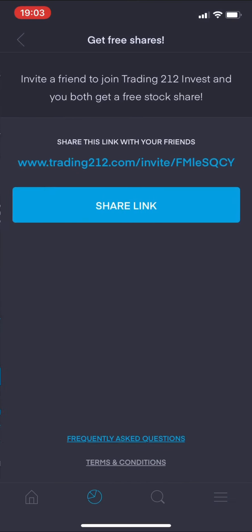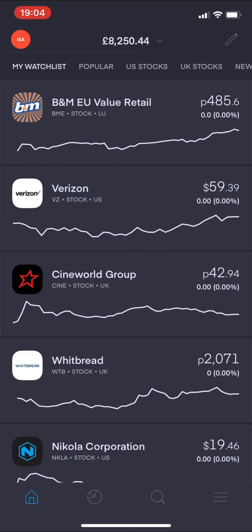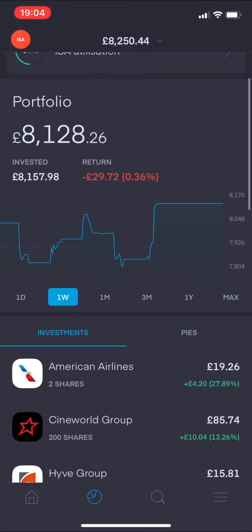If you're interested in Trading 212, if you sign up through the link on screen - I'll put this in the description and pin it as a top comment - you just need to click that link, create an account with Trading 212, deposit a minimum of £1, and then you'll receive a free share worth up to £100, and so will I. Let me know in the comments if you do sign up and what free share you receive - I'd be extremely interested to hear it. That's it for this week guys, thanks again for watching.